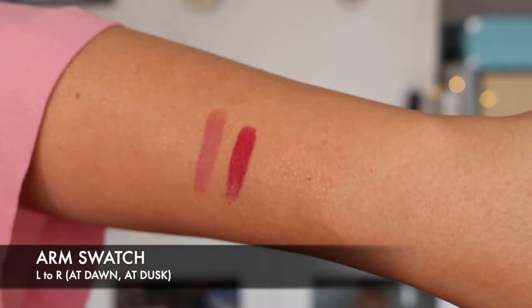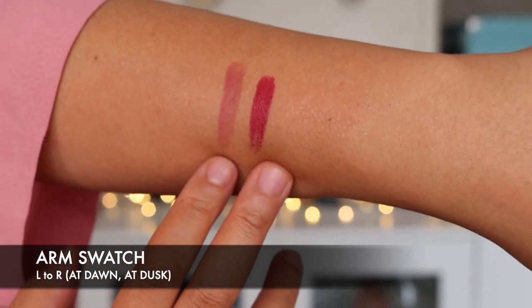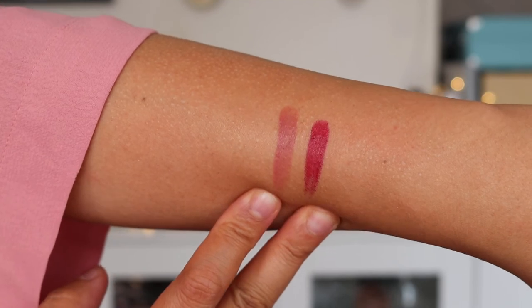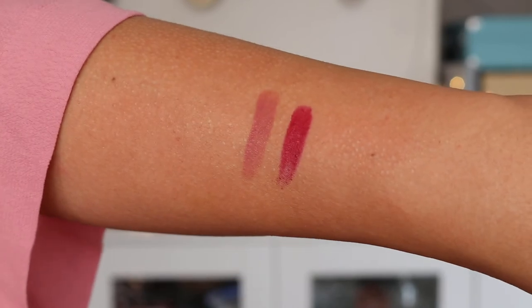That is the full collection. Just before I finish — the At Dusk and At Dawn lipsticks each have an 18-month shelf life and contain 9.9 grams of product. These are the two Confessions lipsticks in the holiday collection: At Dawn and At Dusk. They both look really good on darker skin tones, so it's a great set to get.